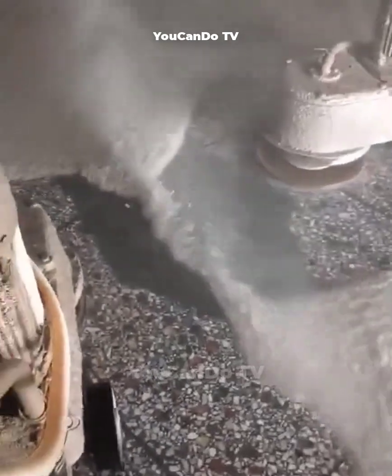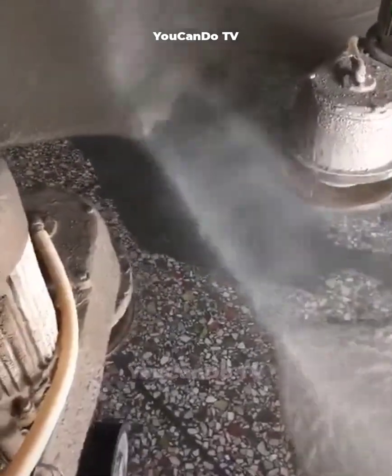This floor washing machine has a high operating capacity. It can blow away all the dirt on the floor — it's amazing.